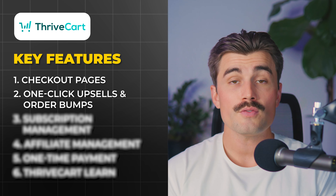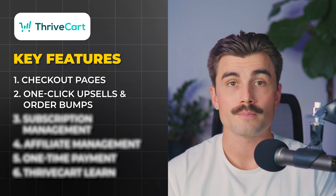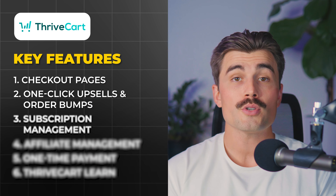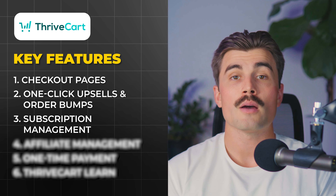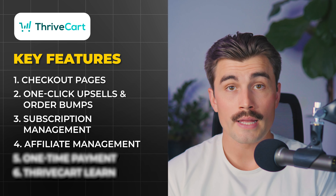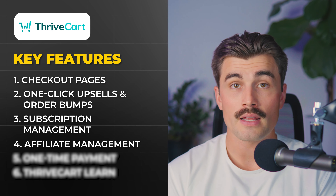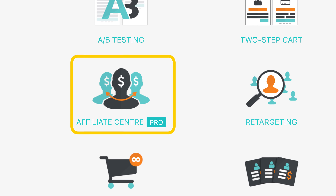One-click upsells and order bumps allow you to increase your average order value by offering additional products at checkout. The customer can add these upsells or bumps with a single click, making the buying process seamless. Thrivecart also provides advanced subscription management, allowing you to set up recurring billing for products and services — especially useful for membership sites, SaaS businesses, and subscription box companies. With Thrivecart's Pro Plan, you get access to an affiliate management system that allows you to create affiliate campaigns, track performance, and automate payouts.